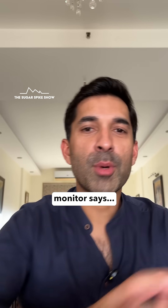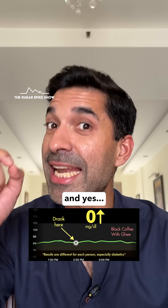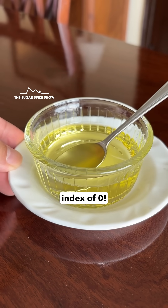Let's see what my glucose monitor says. Absolutely flat — I don't see any increase at all, and yes, this does make sense because ghee is basically fat, and fat has a glycemic index of zero.